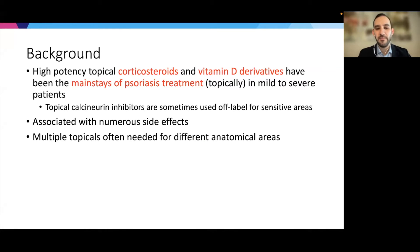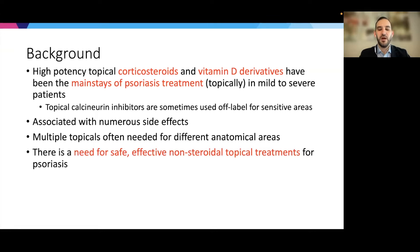Often multiple topicals are needed to treat different anatomical areas, including certain sensitive areas, which can be confusing and place a lot of burden on patients. Because of that combination of reasons, there is a need for safe, effective, non-steroidal topical treatments for psoriasis.